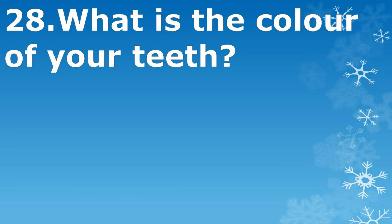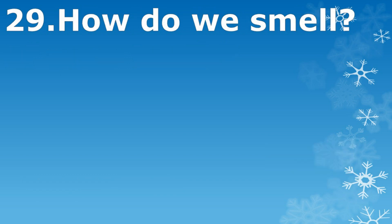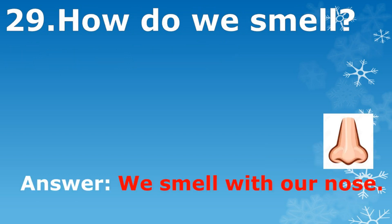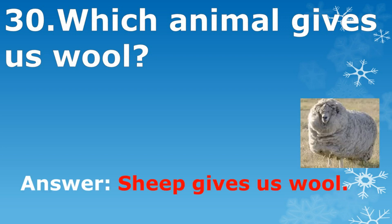What is the color of your teeth? White. How do we smell? We smell with our nose. Which animal gives us wool? Sheep gives us wool.